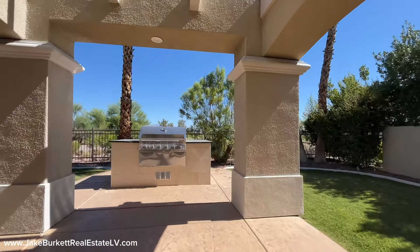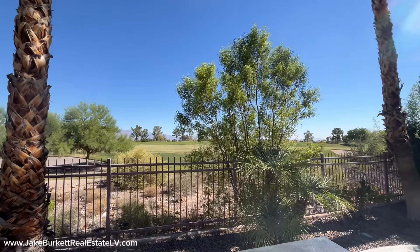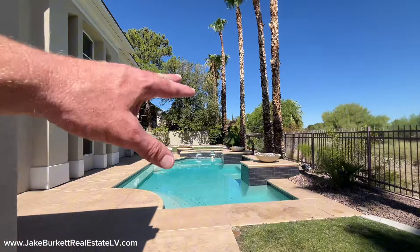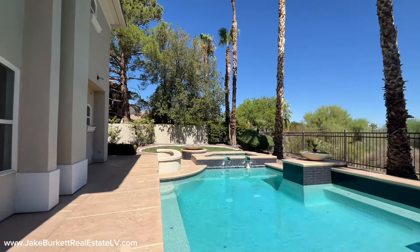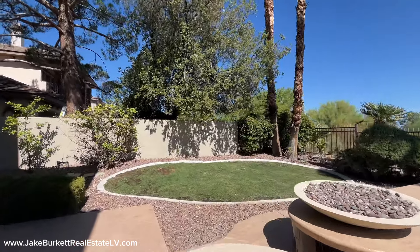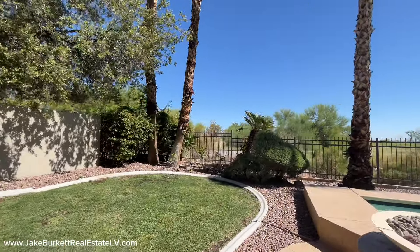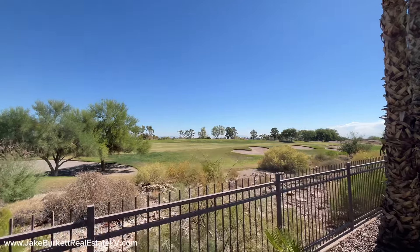Got a nice backyard with a big, beautiful barbecue right here. Great views out to the golf course. Pool and fire features — actually, I believe those are just decorative, so I stand corrected. Got a hot tub and a little grass patch. Pool equipment is over here on the side of the house, and there's gate access to the front of the house. If you have little kids, the pool decking is already set up for a kid-safety fence.